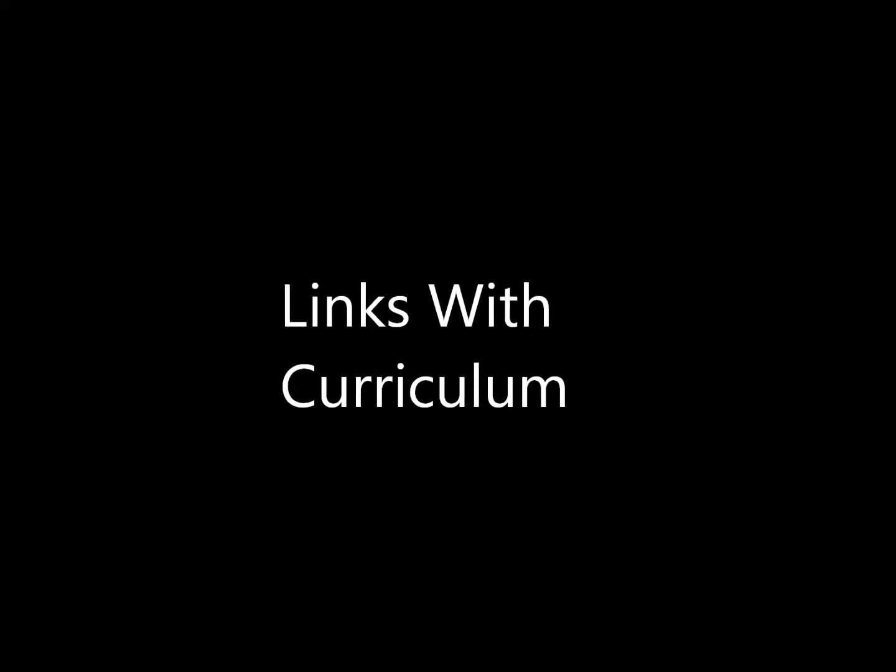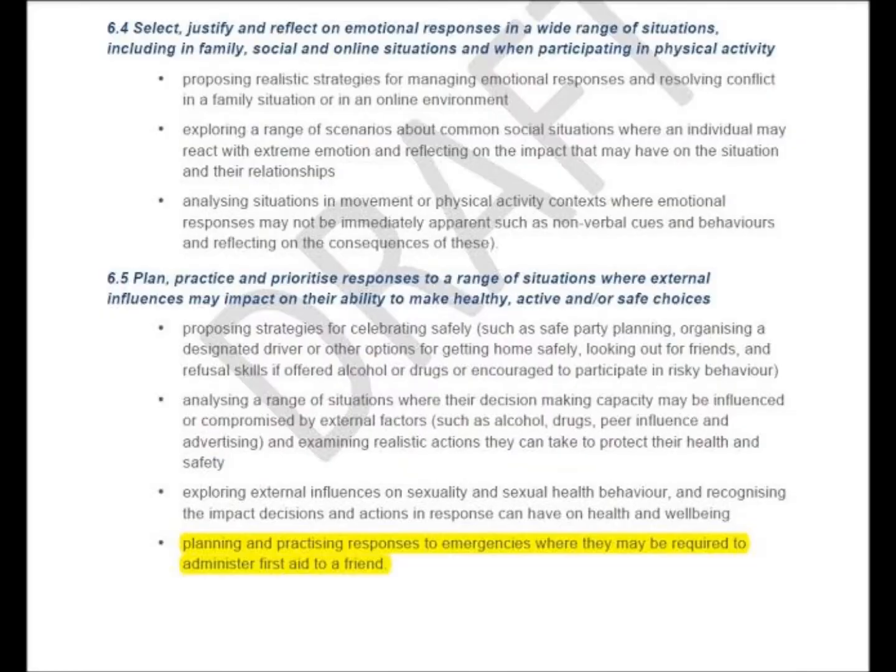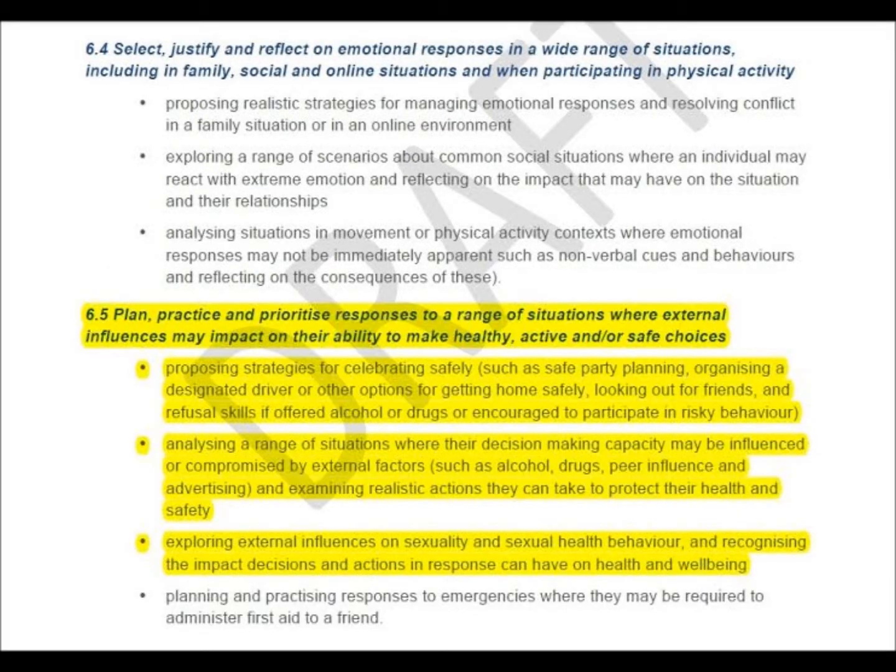All this relates to the curriculum with point 5.7: practise and apply a range of strategies to situations they might need to seek help for themselves or someone else. And 6.5: plan, practise, and prioritise responses to a range of situations where external influences may impact on their ability to make healthy, active or safe choices.